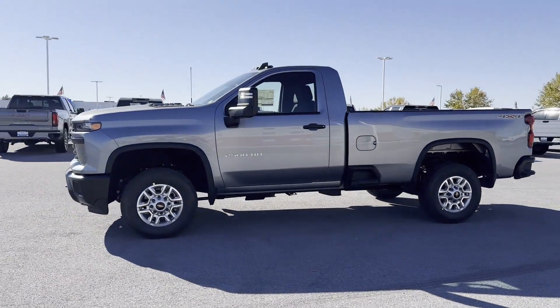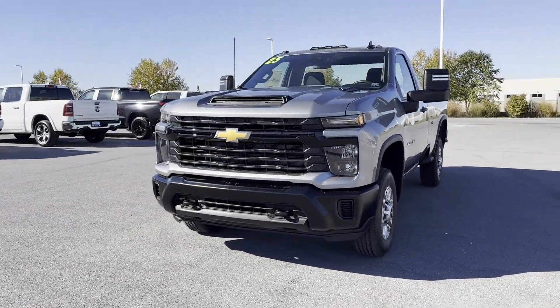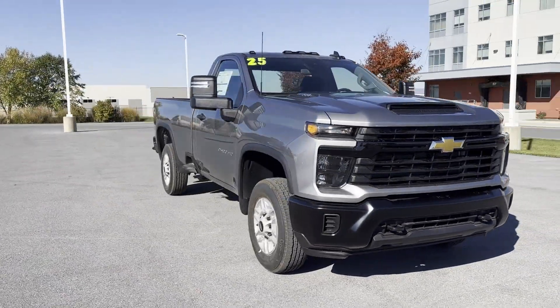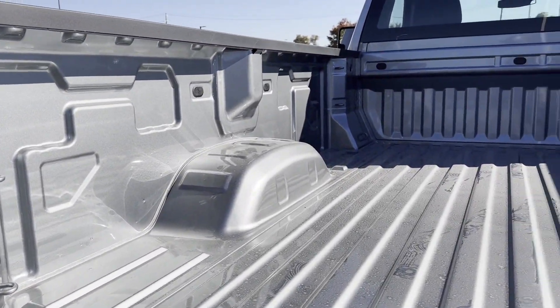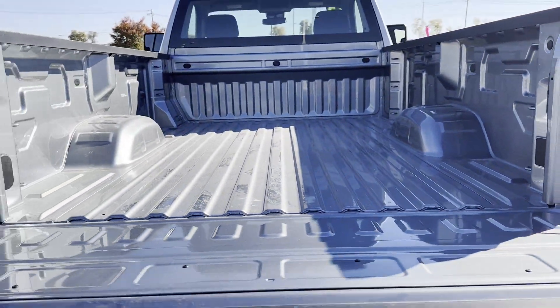Additional features include heated side view mirrors, Bluetooth, brake assist, keyless start, power outlet, keyless entry, auxiliary input, stability control, passenger side airbag sensor, and limited slip differential. This is a top-rated dealer — don't risk the regrets. Test drive it today.